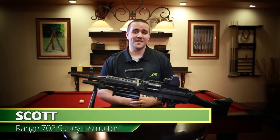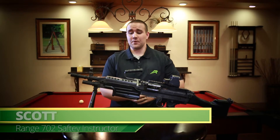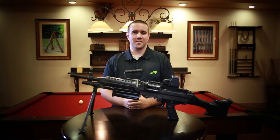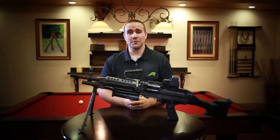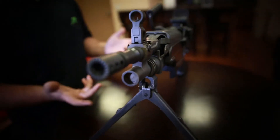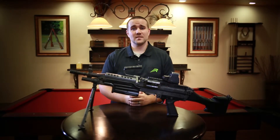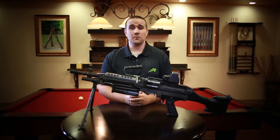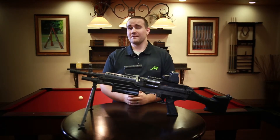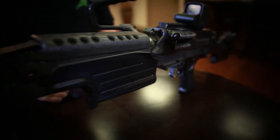The next gun we have today is the Mark 46. This is one of the guns we have for rent here at Range 702 — a very fun gun to shoot. It's a heavier gun, so we shoot it with the bipod, but because it shoots a 5.56 round it has low recoil. You're shooting anywhere from 650 to 850 rounds per minute, and the max effective range is about a thousand meters.